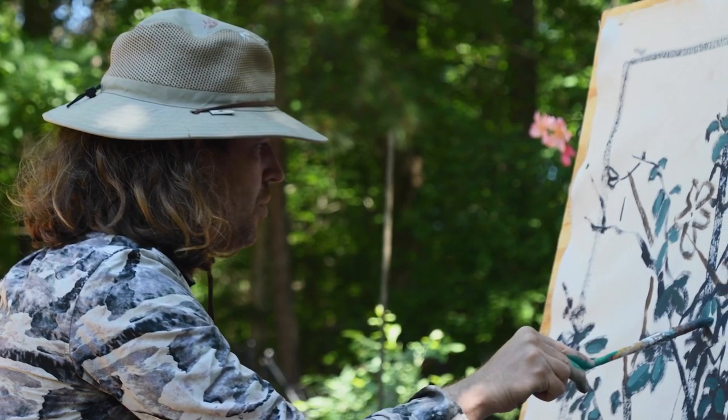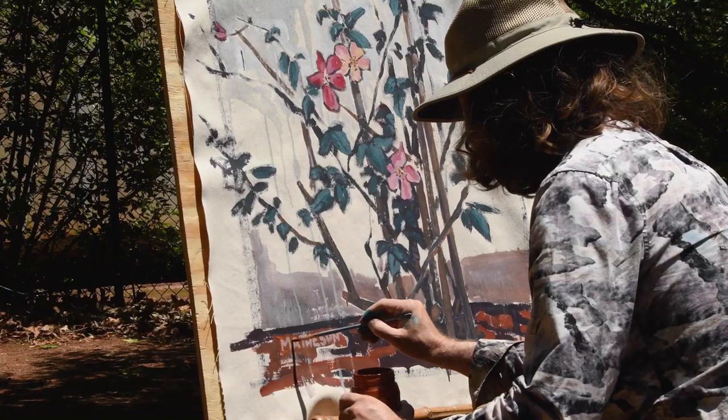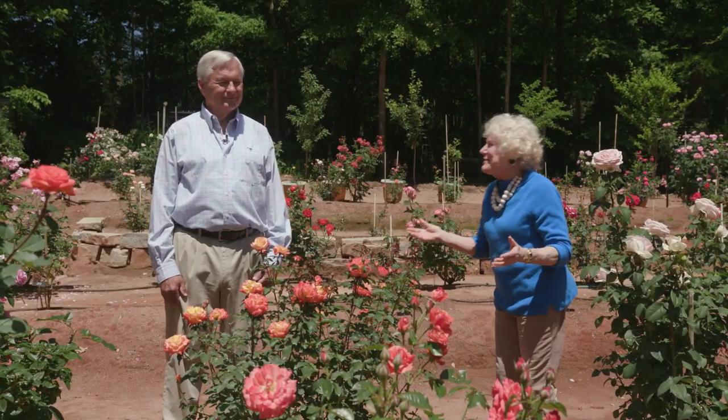Robert Matheson was sitting here painting a Mutabilis rose, and it is quite beautiful — I enjoyed meeting him as well. But the person responsible for this garden is Dr. John Green, and we want to thank you so much for letting us come.